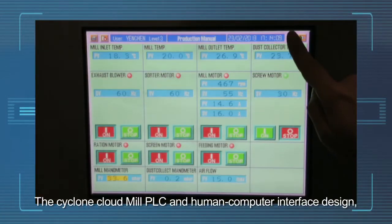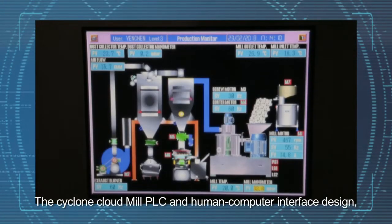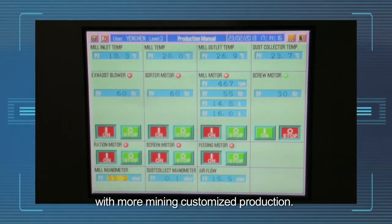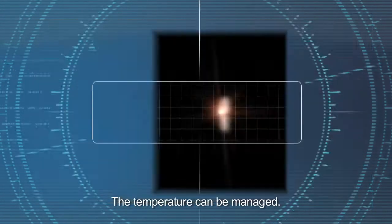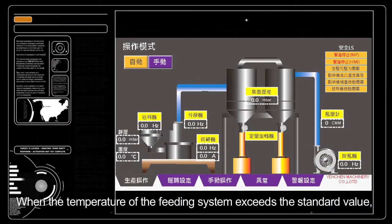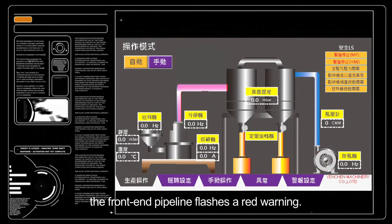The Cyclone Cloud Mill PLC and human-computer interface design has a simple operation with more mining customized production. The temperature can be managed. When the temperature of the feeding system exceeds the standard value, the front-end pipeline flashes a red warning.